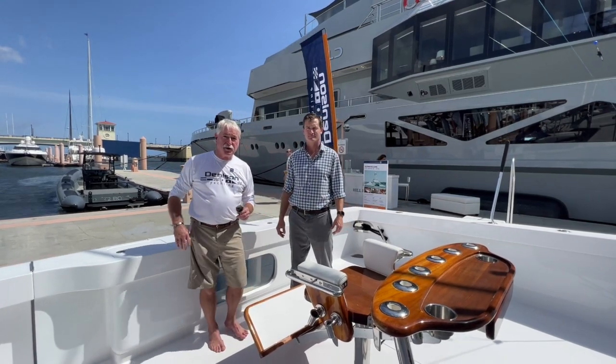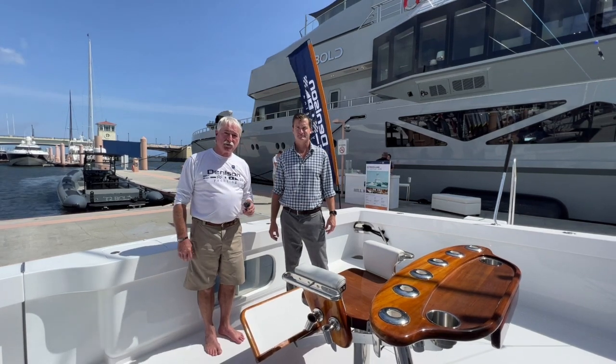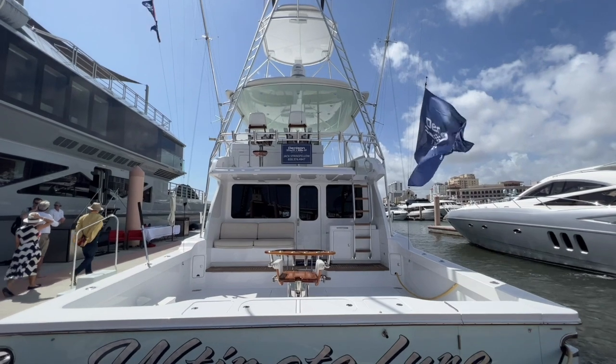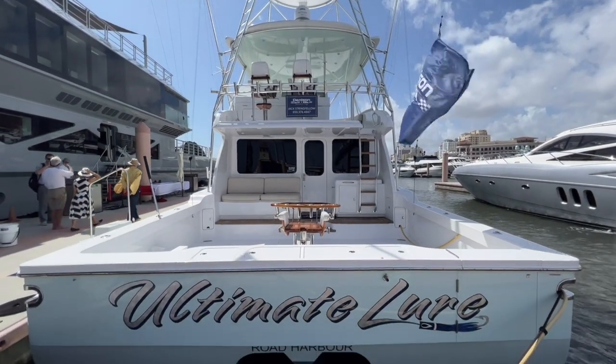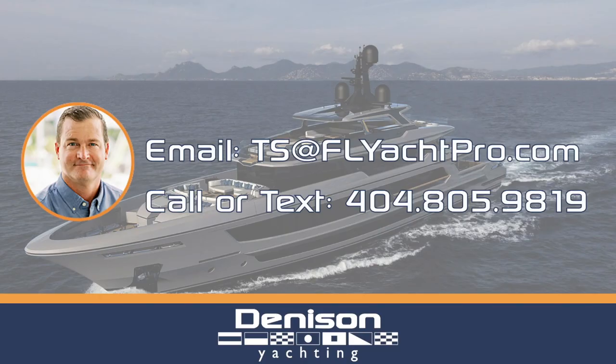How can people get ahold of you? You can find us right here at the Palm Beach Boat Show and you can get the information just below the screen — come see us, we'll be here through Sunday. For additional information please feel free to email at TS at FLYachtPro dot com.